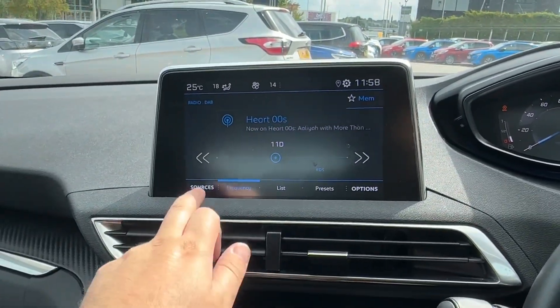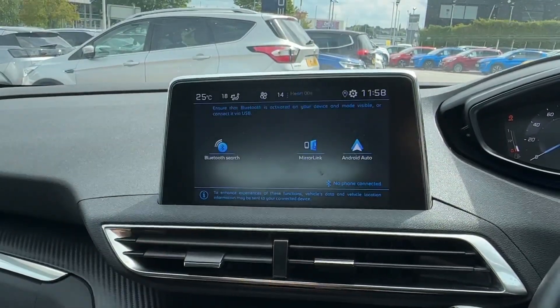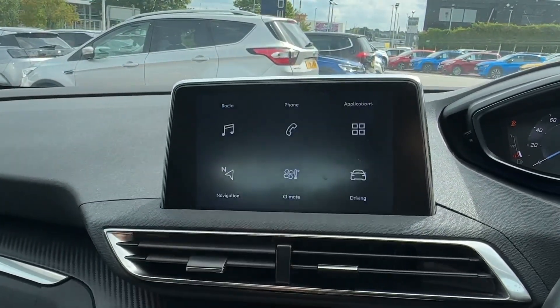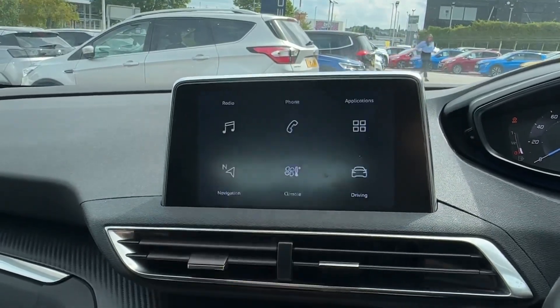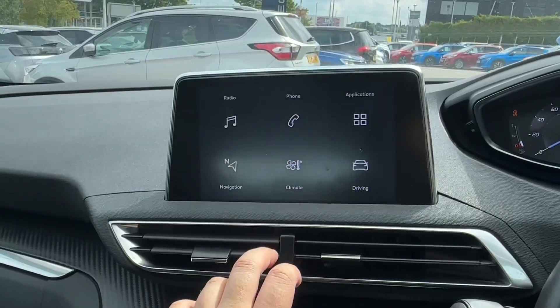The 7-inch touchscreen is easy to operate and features the likes of AM, FM and DAB digital radio reception with easy-to-use Bluetooth telephony. There's even Apple CarPlay and Android Auto smartphone projection available at all times, and satellite navigation is an optional extra should you find it useful.